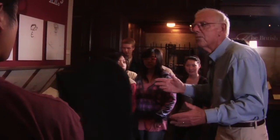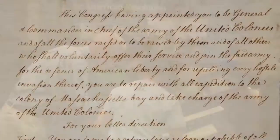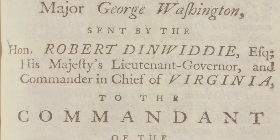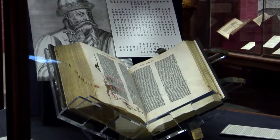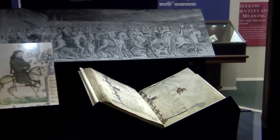He wrote so many wonderful poems. Here is George Washington. George Washington was 21, and they said, "You're in charge of all the American forces in the Ohio Valley." On your left here is the Gutenberg Bible. On your right is Chaucer's Canterbury Tales.